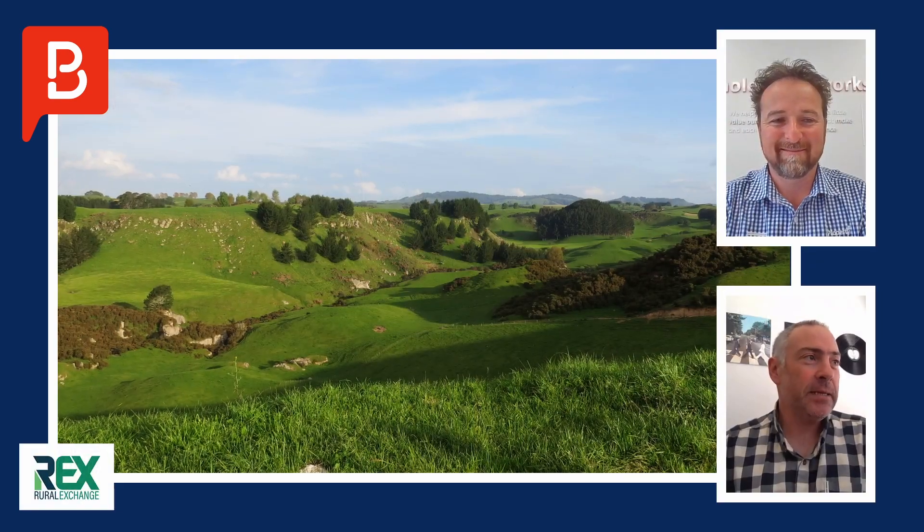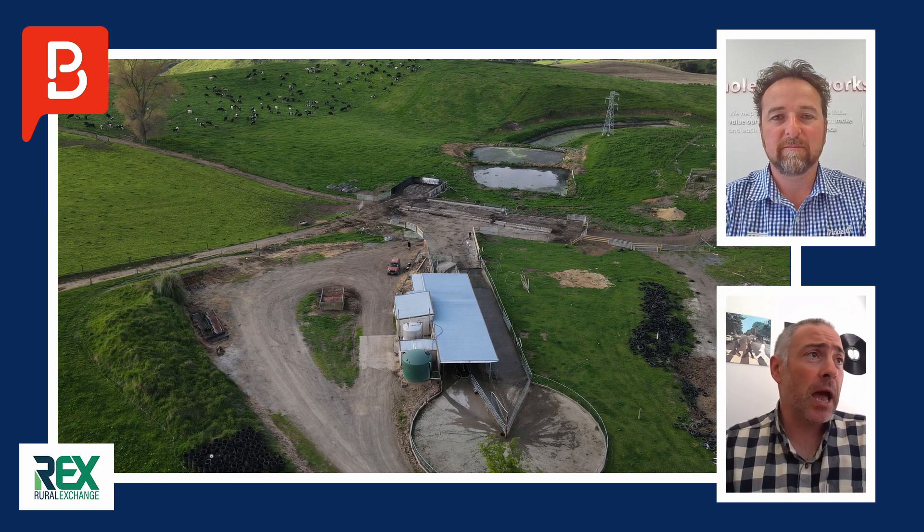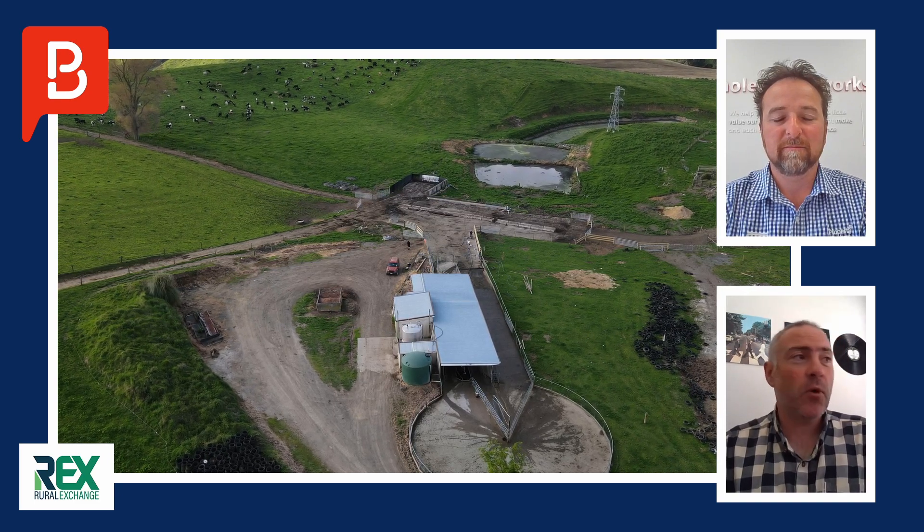It's time for Property of the Week with the good team at Property Brokers. This week's property is something for everyone — it's a 164-hectare dairy unit available in one or two parts in the mighty Waikato.